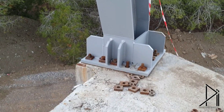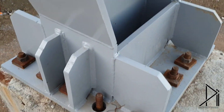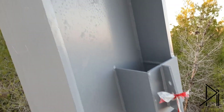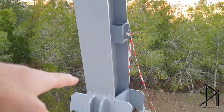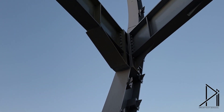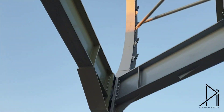Starting from the foundation, we can clearly see how they connect this box with the foundation, and then after that they connect the base — let's say this I-shape — and then they make it at an angle like this, as you can see.